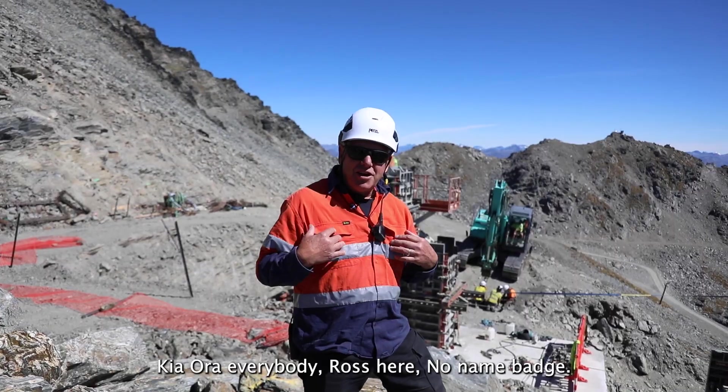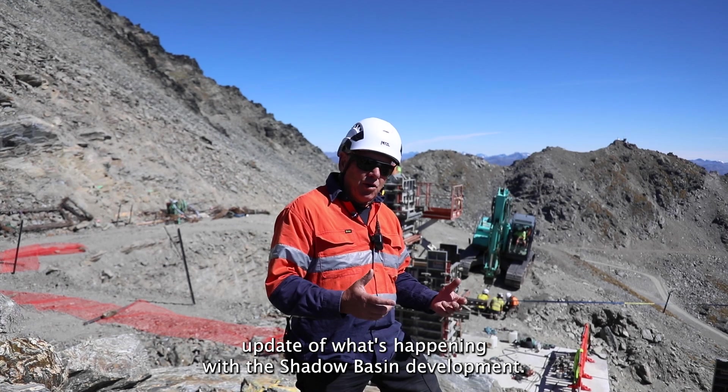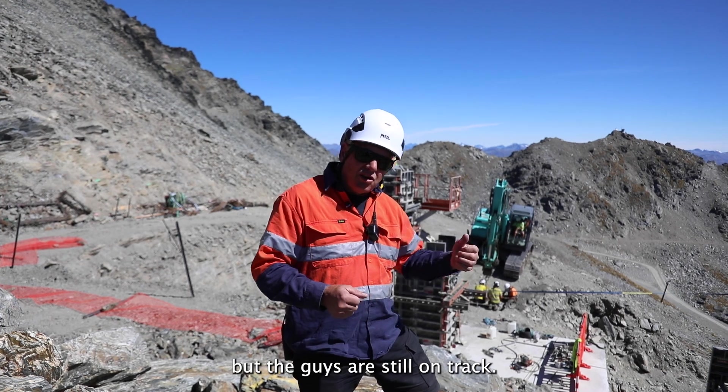Kia ora everybody, Ross here. No name badge. We're getting towards the end of February. This is the February update of what's happening with the Shadow Basin development. It's gone really good. We've had all sorts of weather over the last two or three weeks but the guys are still on track.